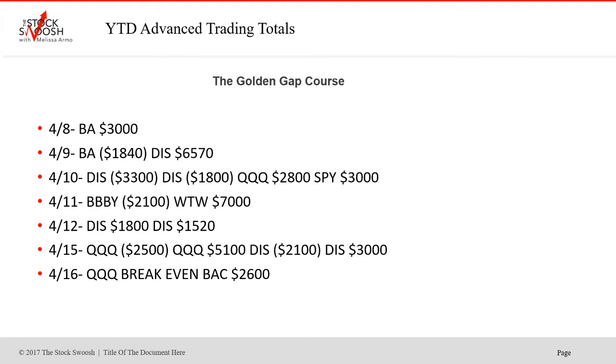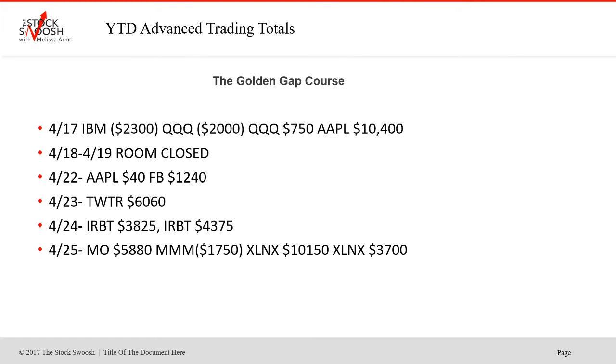Disney on the 10th — two losers, then Q's worked and SPY was a winner. BBBY was a loser on the 11th. WTW was a huge winner on the 11th as well. The 12th was Disney again — winner, winner. On the 15th, QQQs was a loser then second trade set up as a winner. Disney: first trade loser, second winner. Q's was break even on the 16th and BAC was a winner. On the 17th: IBM loser, QQQs loser then small winner on the second trade. Apple was a huge winner on the 17th. Room was closed the 18th and 19th for the holiday.